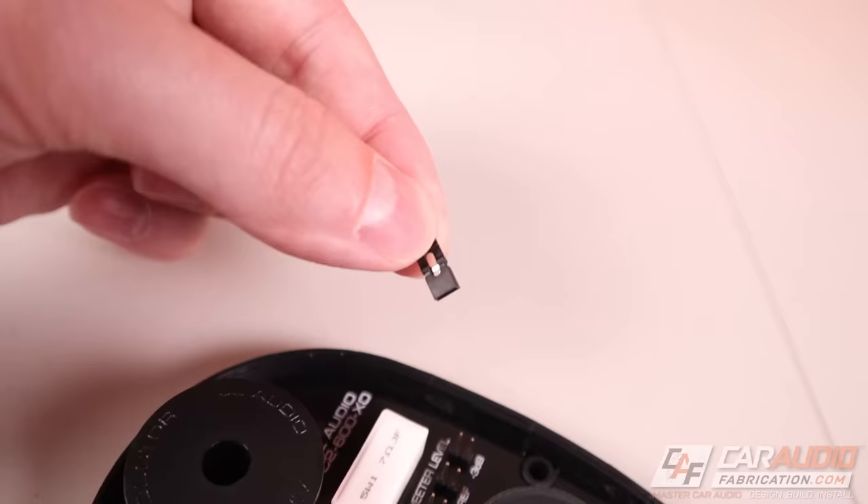Another feature to keep an eye out for: some tweeters — in this case a component set, but this can occur on coaxial tweeters as well — will have a crossover that allows you to attenuate the output of the tweeter level. As an example, on this C2 component set I can use the reference level for the tweeter, I can go 2 dB up, or I can go 3 dB down.